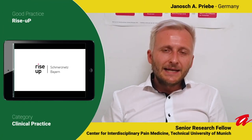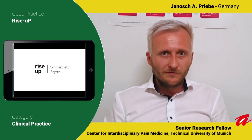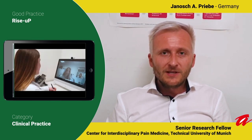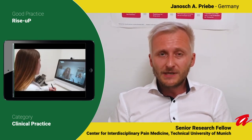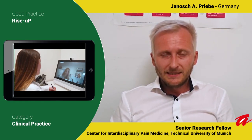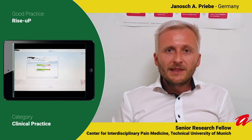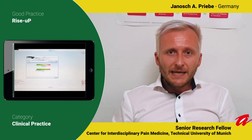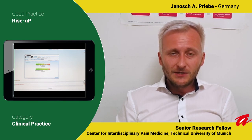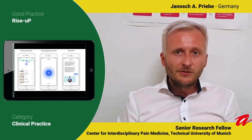Rise Up targets unspecific low back pain and aims to maximally prevent the development of chronic pain. Rise Up contains three aspects. First, patients are treated by their general physician according to national guidelines, which foster patient empowerment. Second, patients get access to the Kaya app. The Kaya app is a back pain app containing psychological exercises, physiological exercises and educational units — the three pillars of multimodal pain therapy.